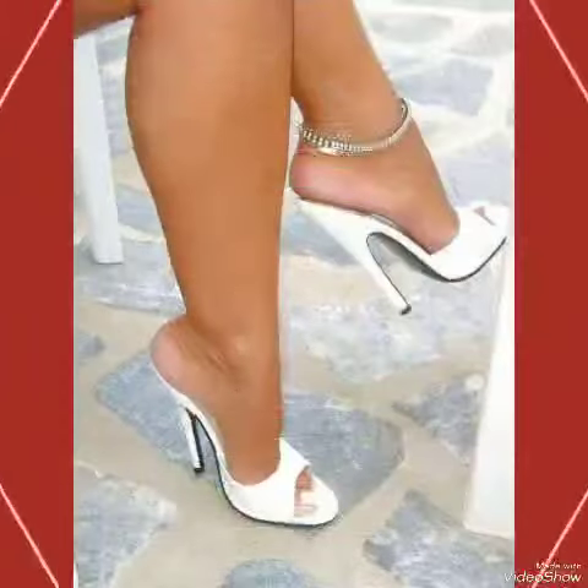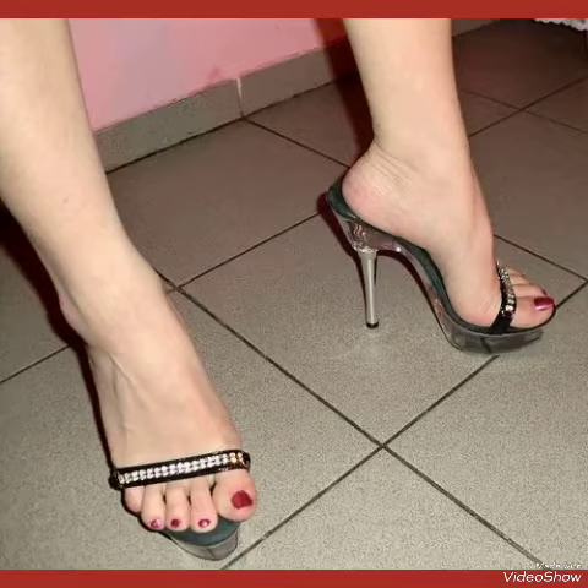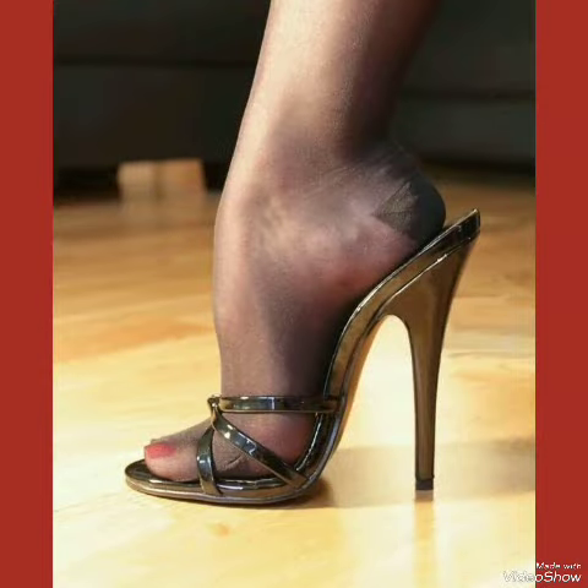Step out in style and comfort with our high heel sandals. If you want to buy these designs online, I will tell you the best three websites from where you can buy them: amazon.com, eva.com, and express.com.